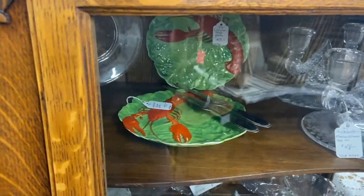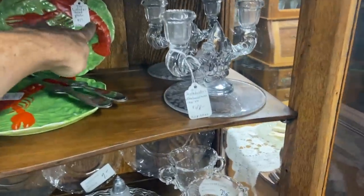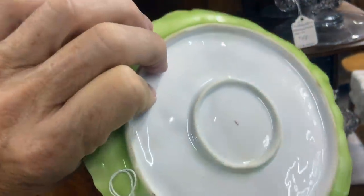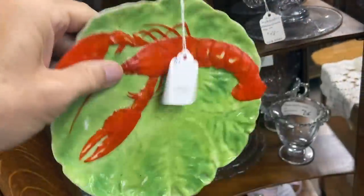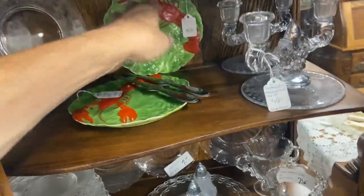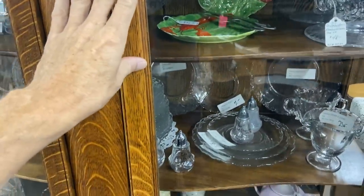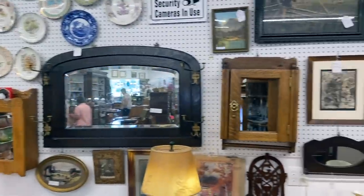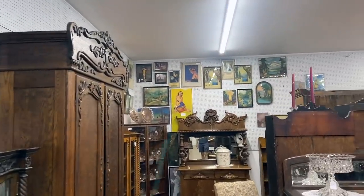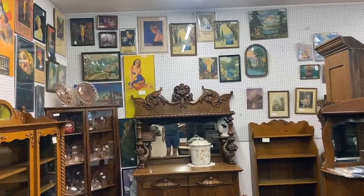Seeing this store is what got me interested in looking for general store stuff — scales, coffee grinders, churns — because it displays so neatly and it's so interesting to see. I have a very small metal spool cabinet in my car right now, and seeing this place years ago really inspired me to look for this sort of merchandise. Lobster plate for $13 — that might not be a bad deal. Let's see who made it and how worn. There's some wear on the orange — that's a problem. I bet these are Royal Doulton but they're not marked as such. People do like anything with lobsters on it.